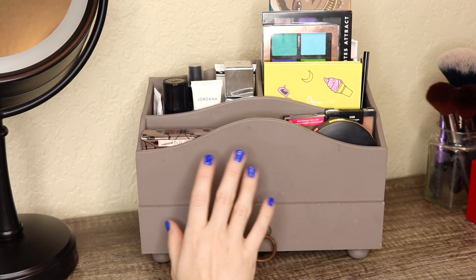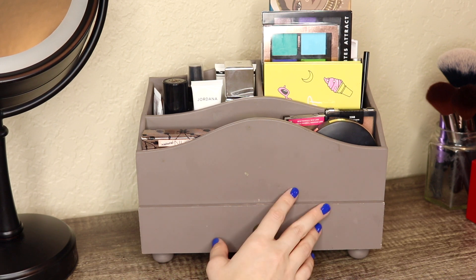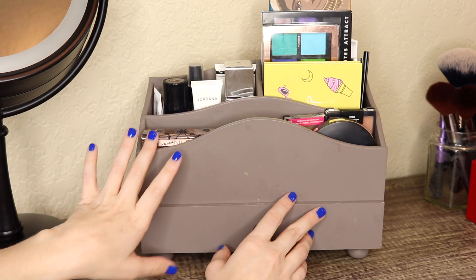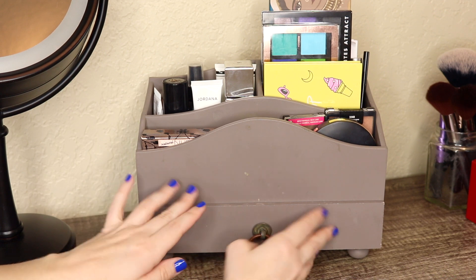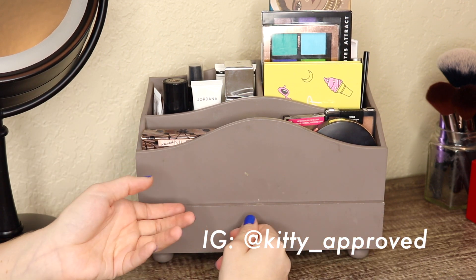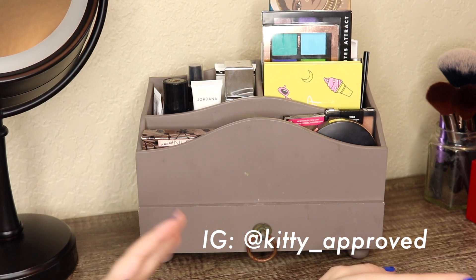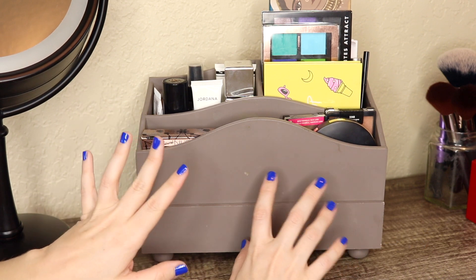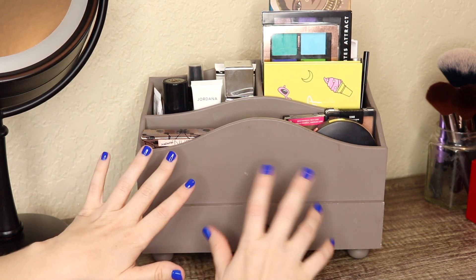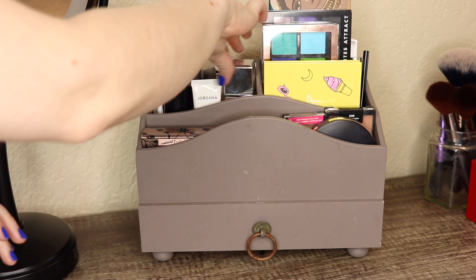Hey guys, it's Sarah. Thank you so much for watching. So today we have another makeup basket video, and the way that I've been doing these lately is I've been kind of going over everything that we had in here from the previous month, talking about which products I want to swap out, which ones I want to keep in for another month, and then we will go through my makeup collection together and pick out what we want to put in here for September. So let's go ahead and go over what's already in here from last month.